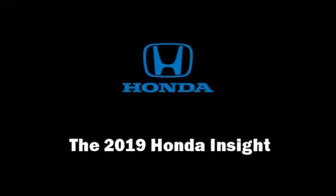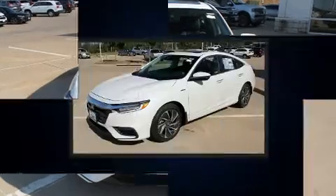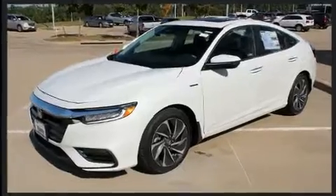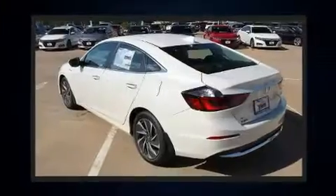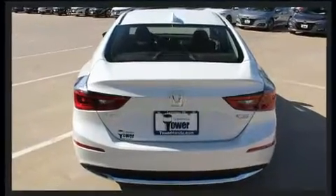Climb inside the 2019 Honda Insight. This four-door, five-passenger sedan is ready to drive off the showroom floor. Smooth gear shifts are achieved thanks to the efficient four-cylinder engine, and for added security, Dynamic Stability Control supplements the drivetrain.